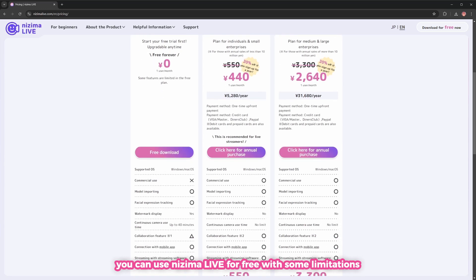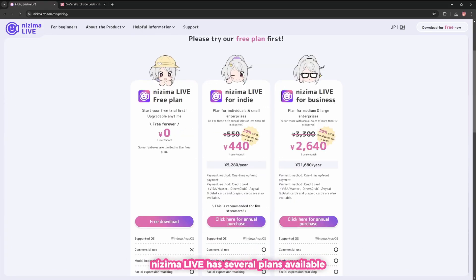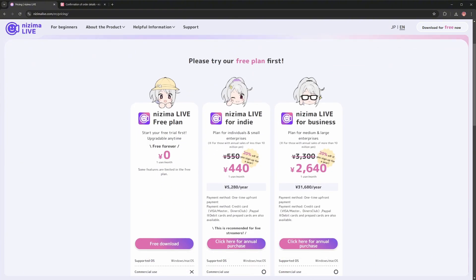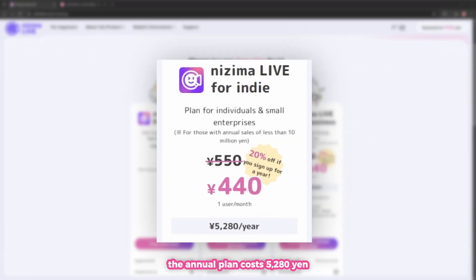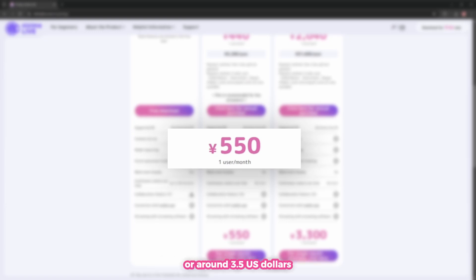You can use Nijima Live for free with some limitations, and if you like it, Nijima Live has several plans available. The annual plan costs 5,280 yen, which is around 33.5 US dollars, while the monthly plan is 550 yen, or around 3.5 US dollars.